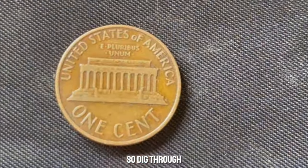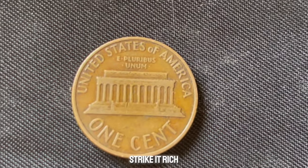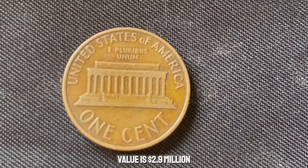So dig through your coin jars, check those old piggy banks, and who knows — you might just strike it rich. This coin value is $2.9 million.